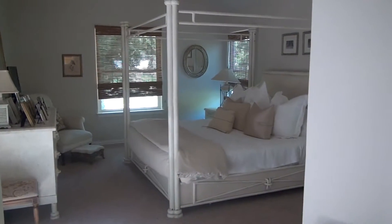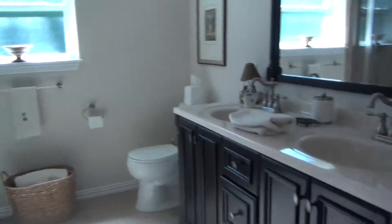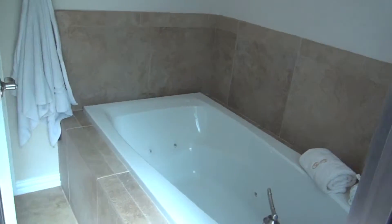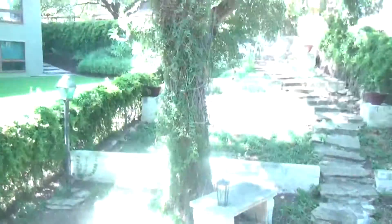First of all, it's very comfy in here. Very large ceilings — I like that a lot. Wife-approved closet for sure. Going into the bathroom: got the double sinks, stand-alone shower, jacuzzi tub — that's two in this house. This particular home has an outside deck here that overlooks the backyard.